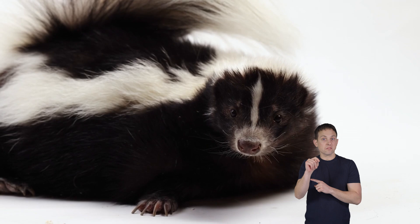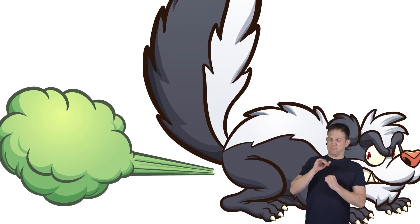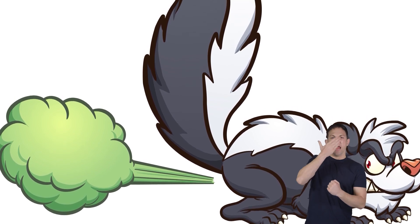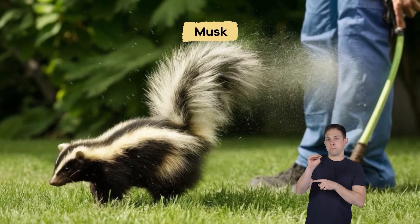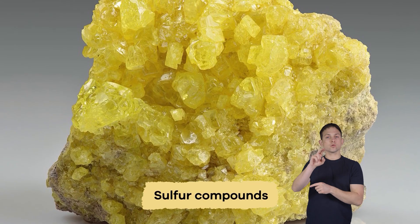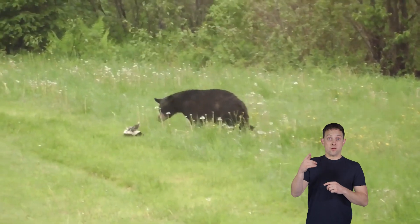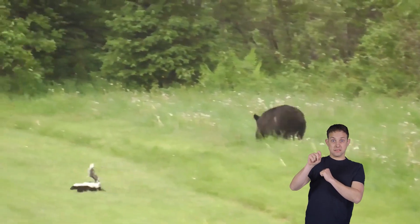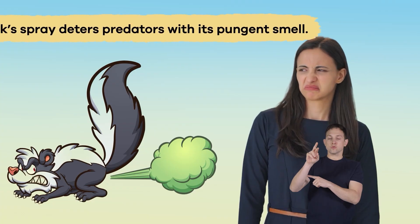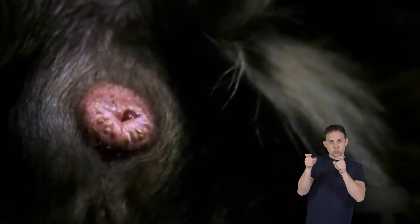Other interesting facts: one fascinating fact about skunks is their ability to spray a strong-smelling liquid from glands near their tails as a defensive mechanism. The liquid, called musk, contains sulfur compounds that give it its distinctive odor. When threatened, skunks can aim and spray this musk accurately at their predators, deterring them with its pungent smell.